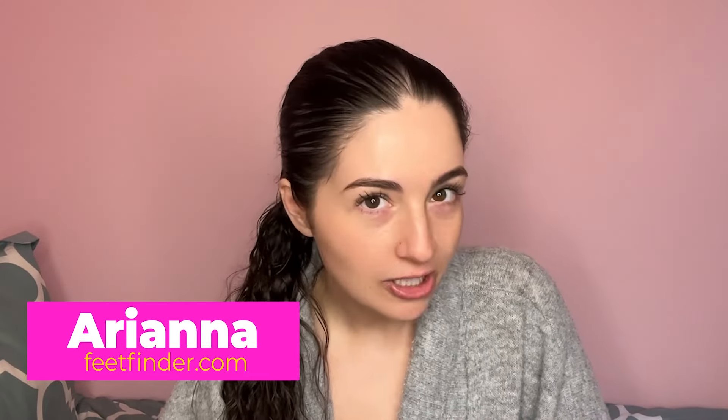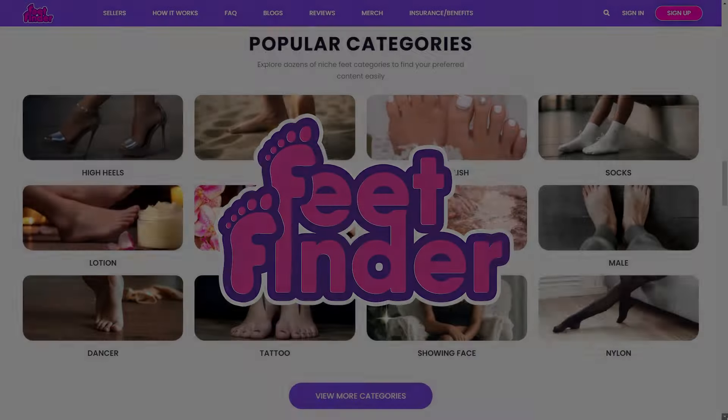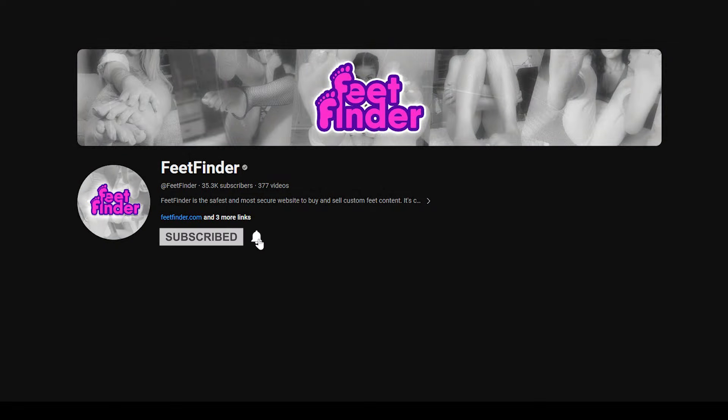Hey feet lovers, today we're navigating the waters of privacy on Feet Finder. Ever wonder will my personal information be on display for all to see? Well fear not, because today we're here to put all those concerns to rest. And remember, for the inside scoop on how to flourish in the world of the Feet Pick marketplace, don't forget to hit that subscribe button. Now let's unveil the mystery of personal information on Feet Finder.